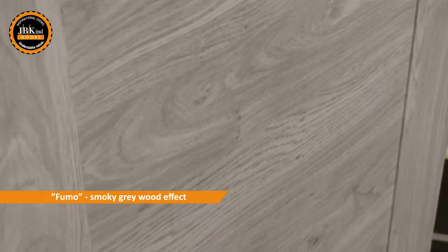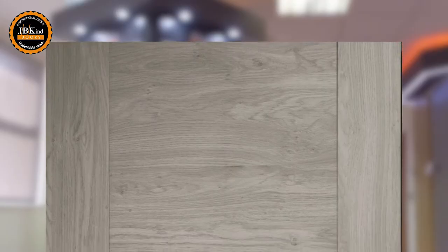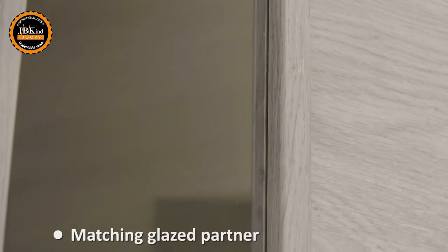The Fumo has a smokey grey wood effect and the Cinza a dark grey walnut. Both colours marry up seamlessly with modern flooring and furnishing trends. If extra light is required, the matching glazed partners offer a stylish clear glazed central panel.